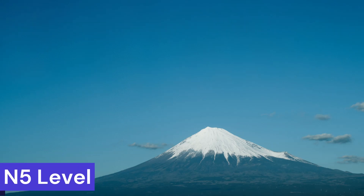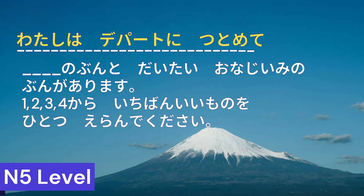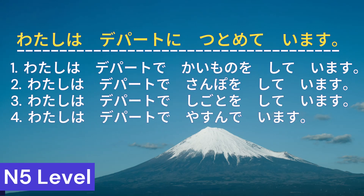Here is an N5 level question. Please choose the best answer from the options. 1. 私はデパートで買い物をしています 2. 私はデパートで散歩をしています 3. 私はデパートで仕事をしています 4. 私はデパートで休んでいます. Correct answer is number 3.